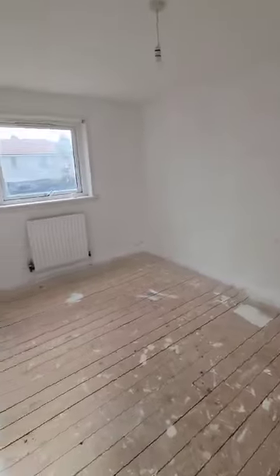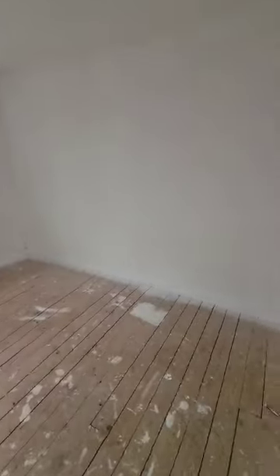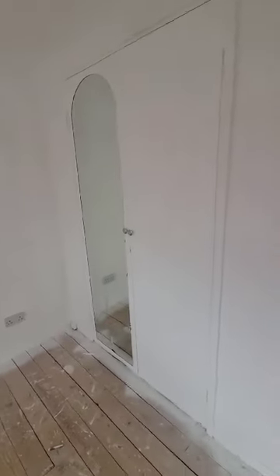And then we have our second bedroom in here. Again, two good sized double rooms with plenty of storage.